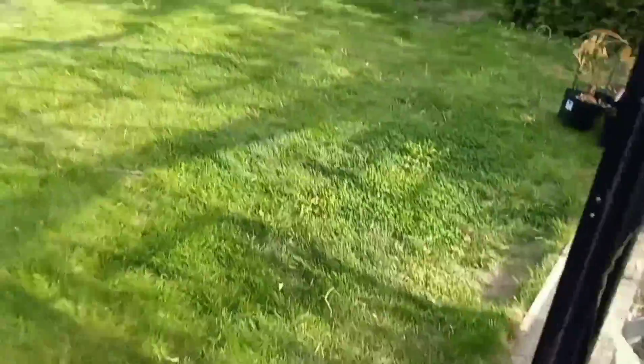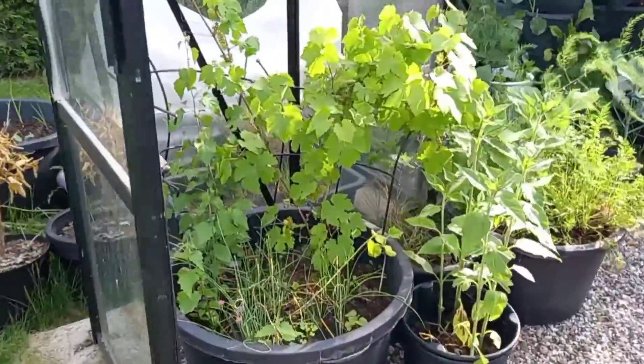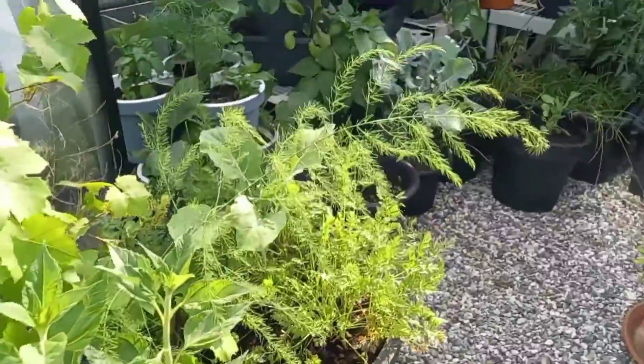Check the greenhouse real fast. You want to go harvest salad? I'm going to try a few greens now.